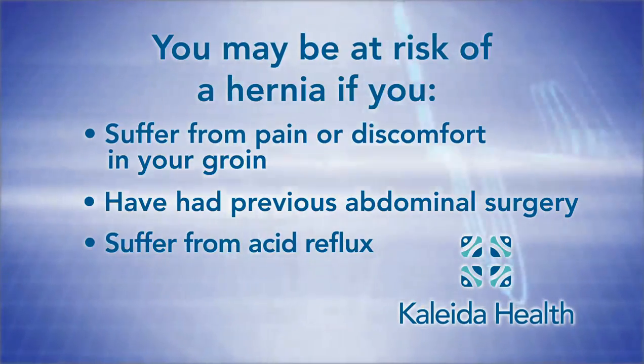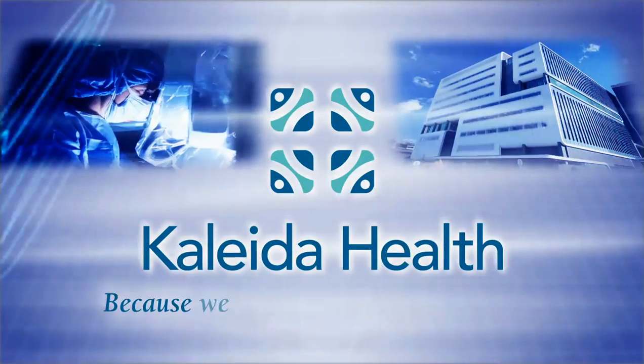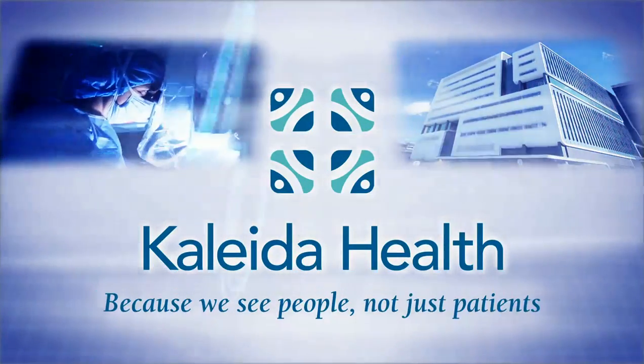Robotic surgery has allowed us to treat the same types of patients as traditional open surgery but with fewer complications and less pain. This Medical Minute was brought to you by Kaleida Health, because we see people, not just patients.